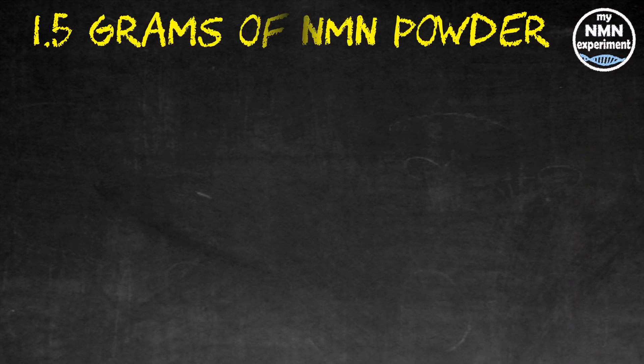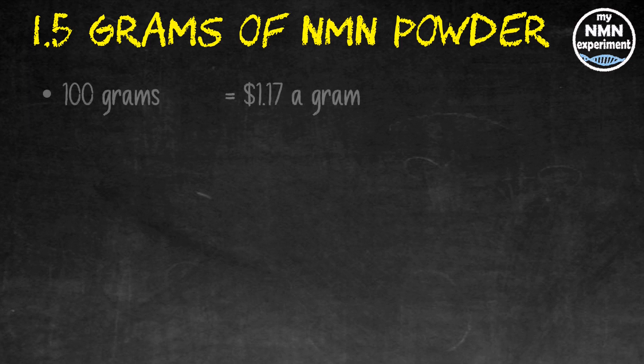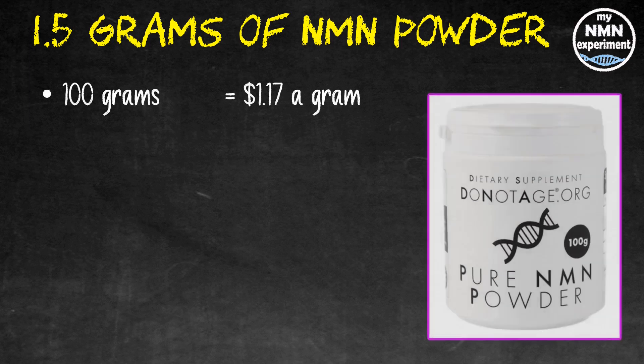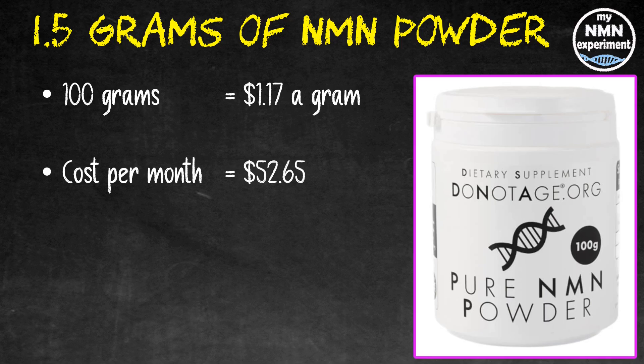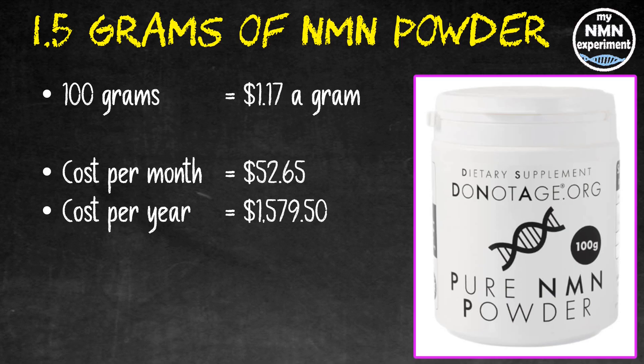Some people prefer NMN powder and like to administer it sublingually. 100 grams of NMN powder from Do Not Age works out at $1.17 a gram, which works out to $52.65 per month, and for the year that would cost you $1,579.50.